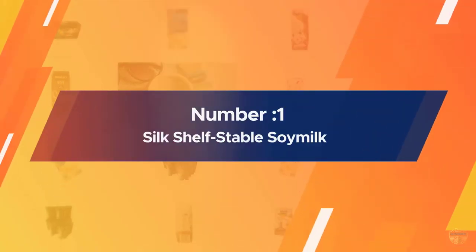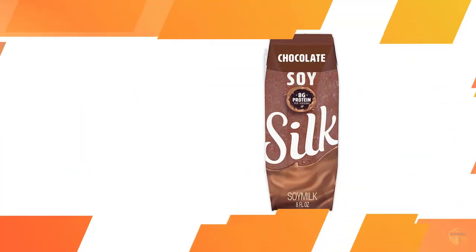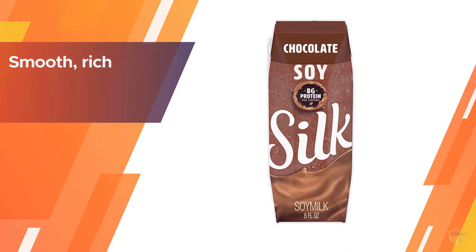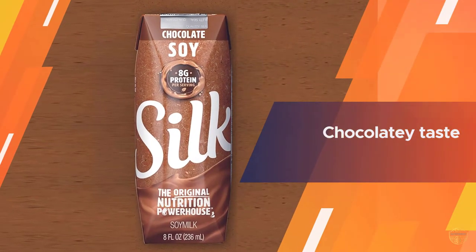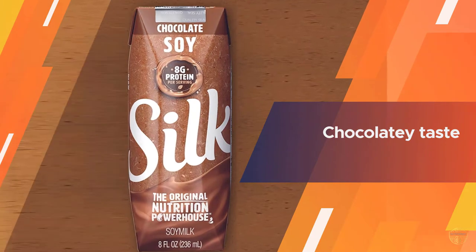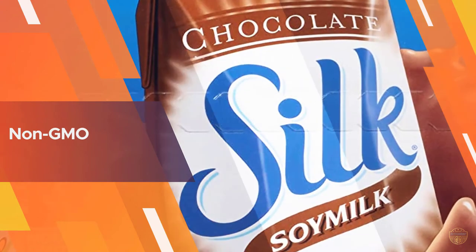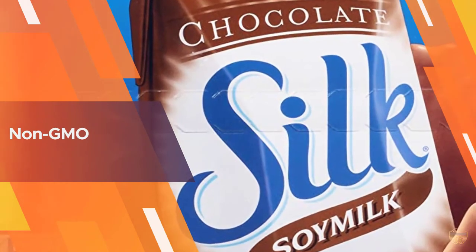Number one, most popular: Silk shelf-stable soy milk. This Silk chocolate soy milk will give you a smooth, rich, and chocolatey taste, along with more calcium than chocolate dairy milk. You can enjoy this with different things such as baking recipes, tea, cereals, coffee, smoothies, or simply in a glass.